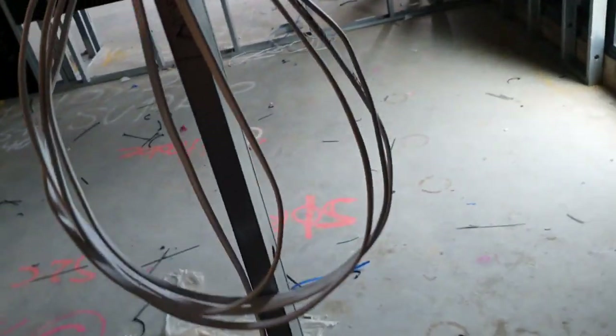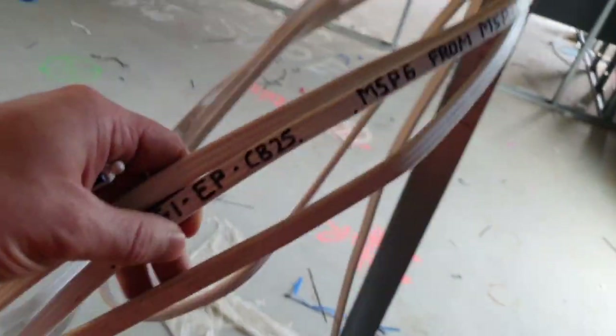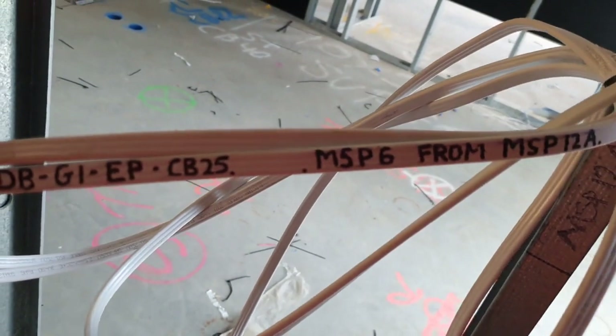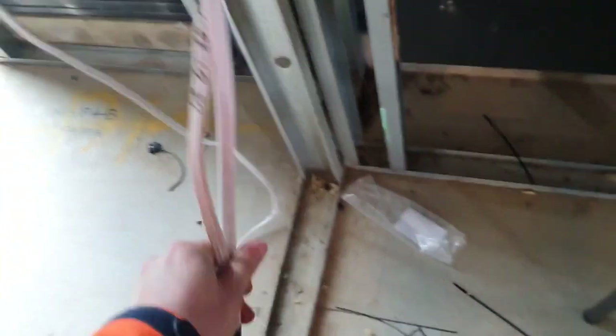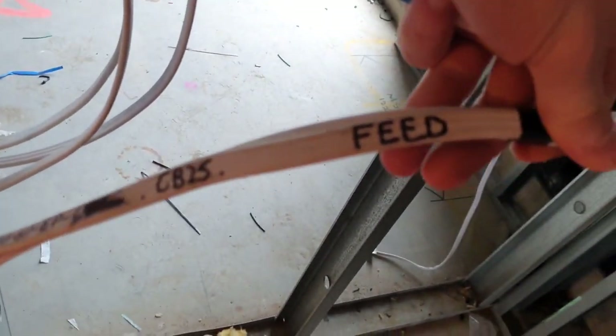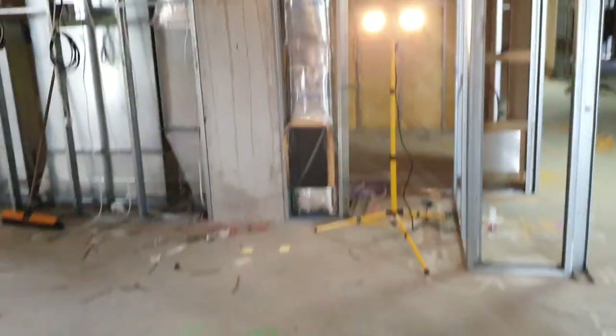Making it nice and neat, making sure the labeling is on point — it's telling you where it's from and where it's going, which makes it easy when you're fitting it off. You know it's coming from the board, so it just makes it easy to find them later.